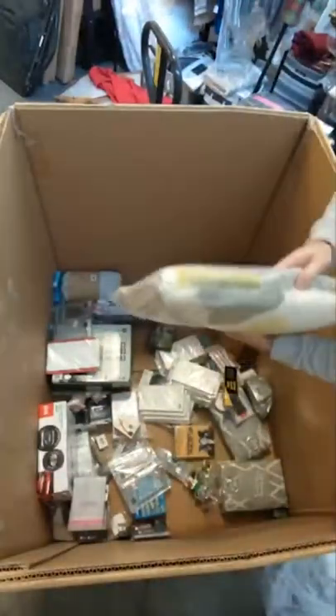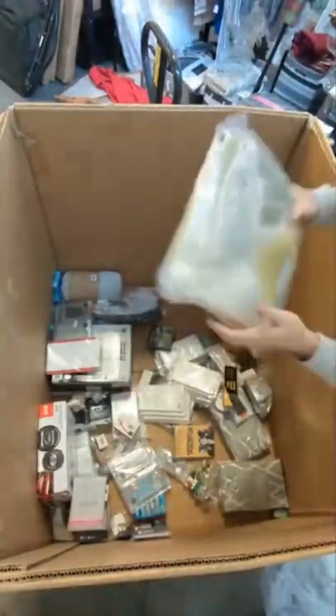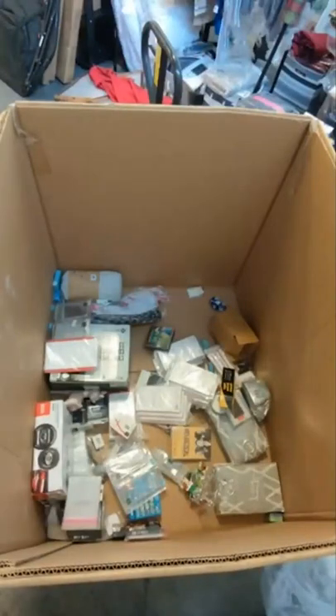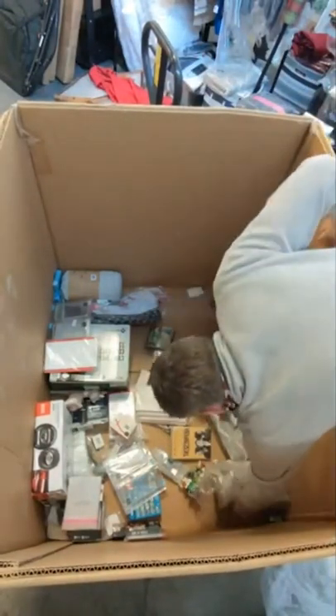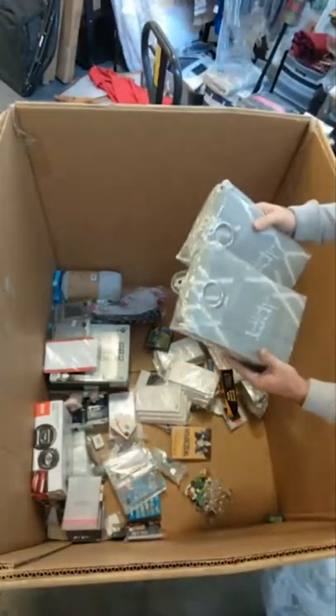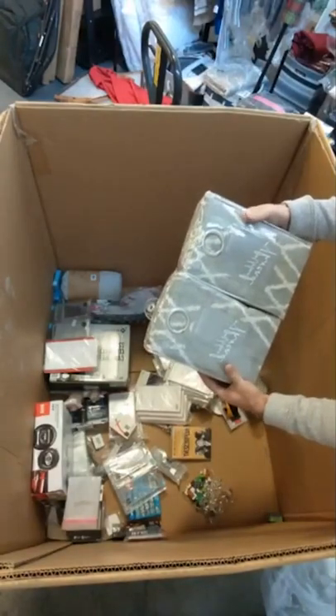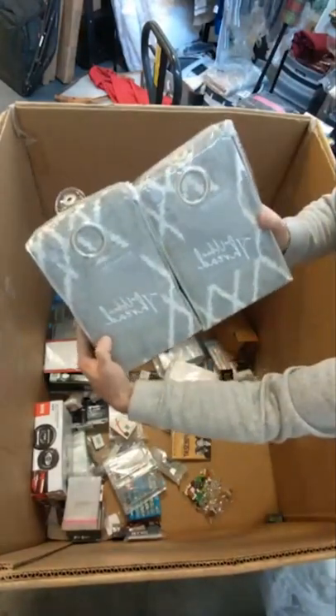These look like bath mats — it's actually a bath set, really plush and soft. Urban Thread one-grommet panel — we have two of these light-filtering panels in light gray. Pretty color.